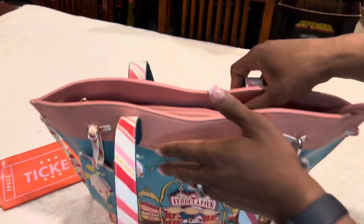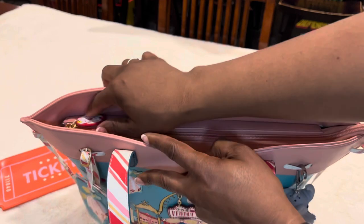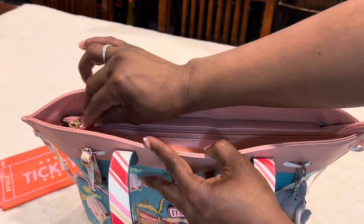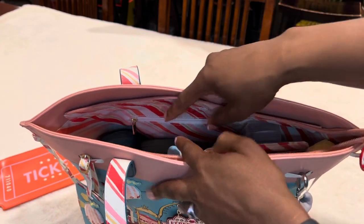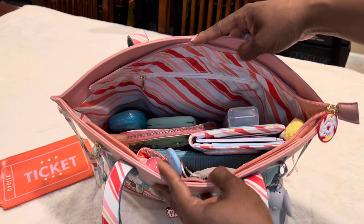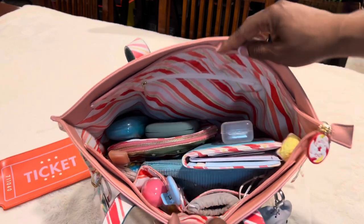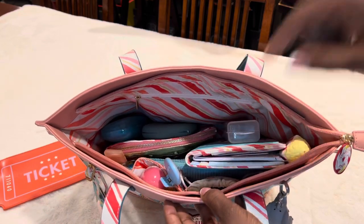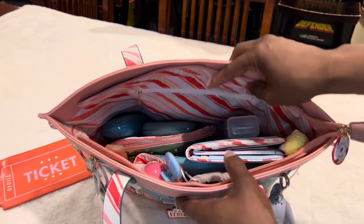On the top of the bag there is a nice long zipper with one of those cotton candy pulls and it's a really smooth zipper. Here's a bird's eye view looking down into the bag — it's super cute. Look at that striped lining. I love it.